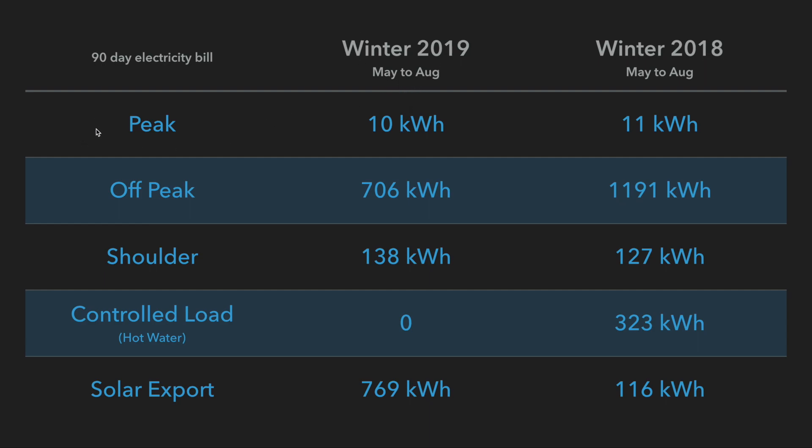Let's quickly go through each bracket. Peak electricity usage was fairly similar. Off-peak usage went down a little bit between 2019 and 2018 — that's largely thanks to the extra solar panels, which can now charge the battery to full on most days in winter, whereas in 2018 it couldn't. Shoulders were pretty similar: 138 versus 127.